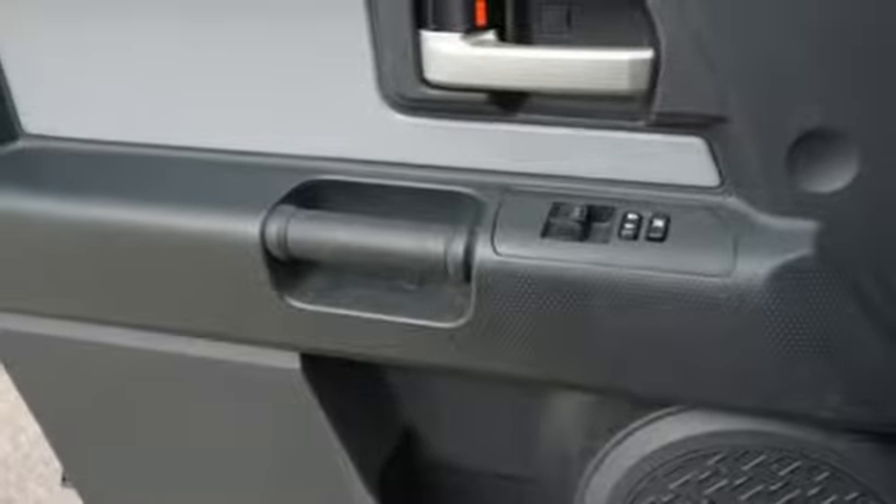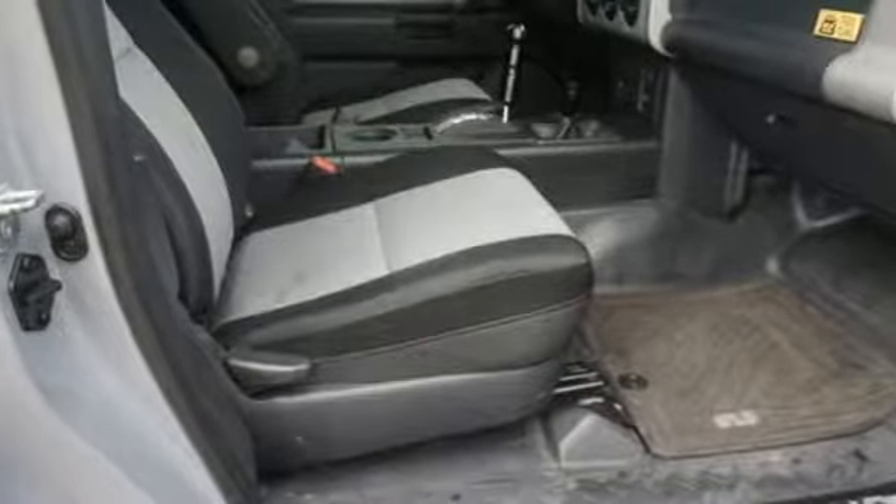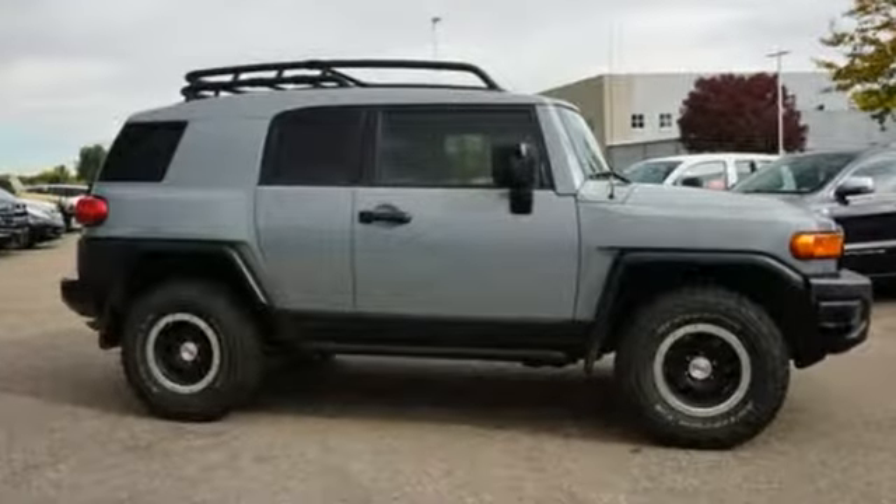The Los Angeles Times praises an almost irresistible design. Toyota — steered by ingenuity, driven by passion.